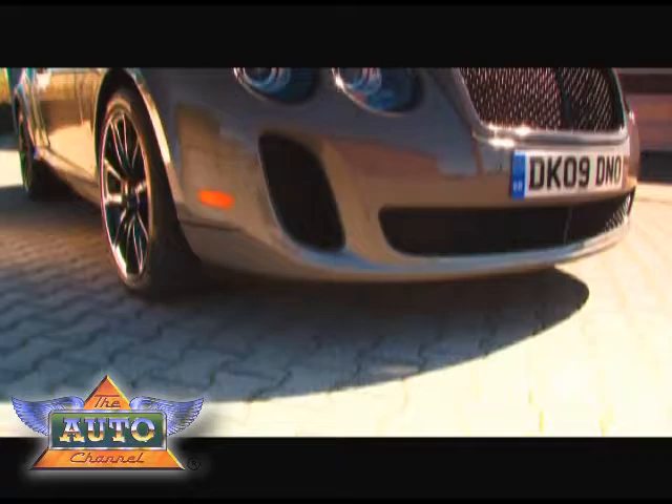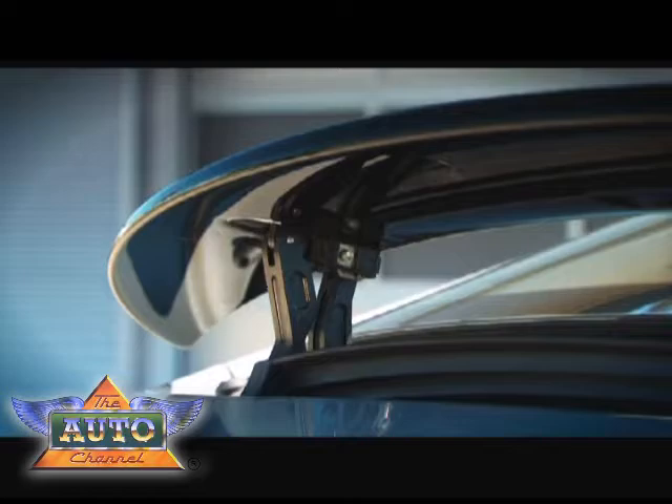At the front, you'll notice there are larger grilles to allow more air into the radiators. As we go around the rear, there's a 2-inch lip spoiler for more downforce.